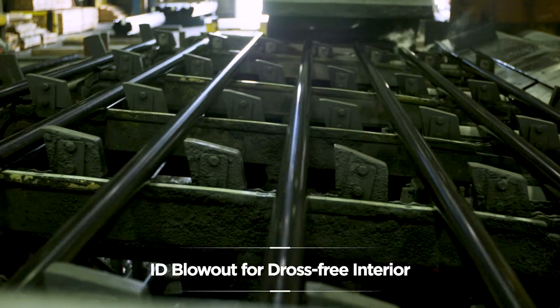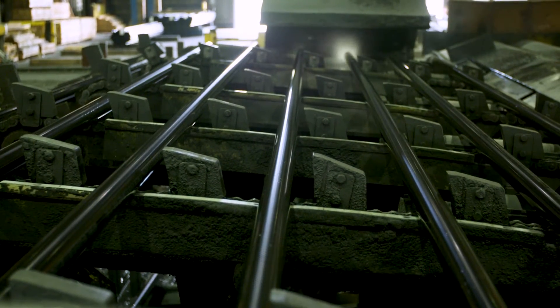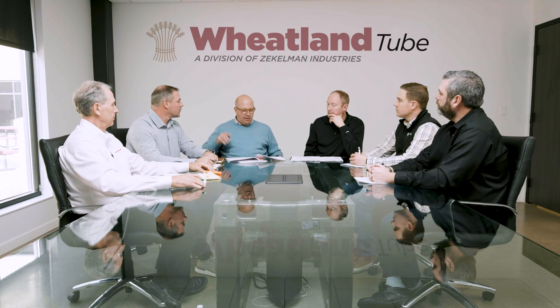The product's going to have a lance that goes in the ID and blows out the ID, so there's no dross or anything left in the ID — nice and smooth. The OD goes through a wiper that'll keep the OD nice and clear and uniform. It gets metered as it goes through the zinc bath, so we know exactly how much zinc we're putting on. There's just a tremendous amount of benefits to it.